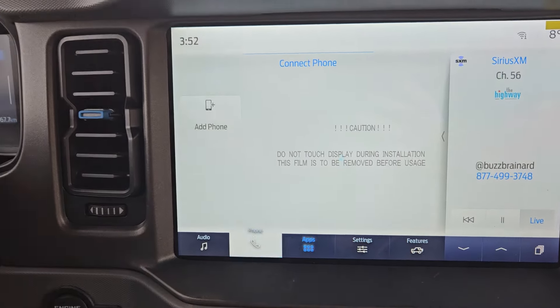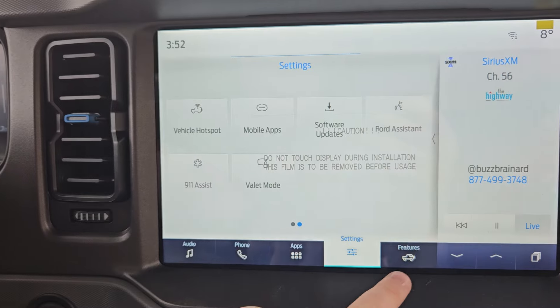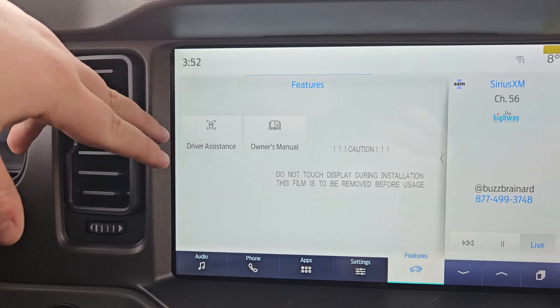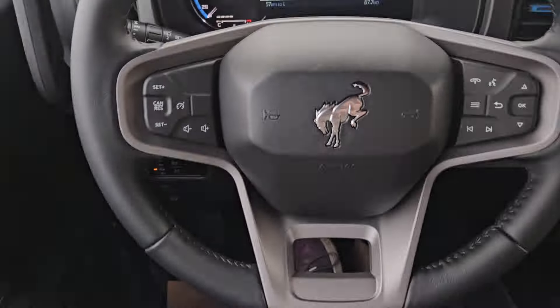Looking at the main screen, you do get your audio which is Sirius XM capable, as well as Apple CarPlay and Android Auto. You do get that Wi-Fi hotspot of course, phone connectivity, any apps you have downloaded, and settings such as Sirius XM, phone, sound, and mobile apps. Features include driving assist and the owner's manual, which is all pretty handy.